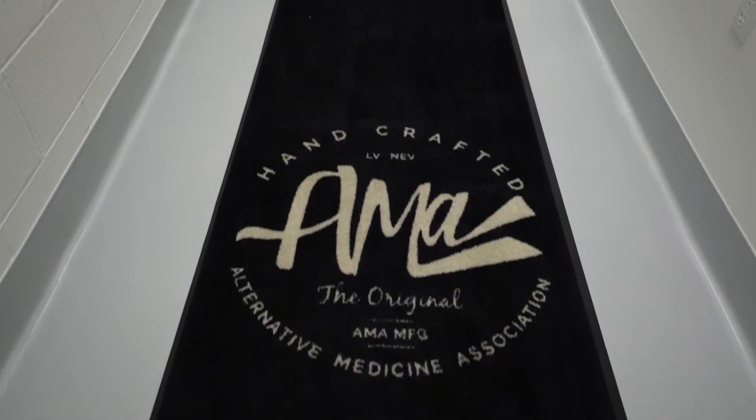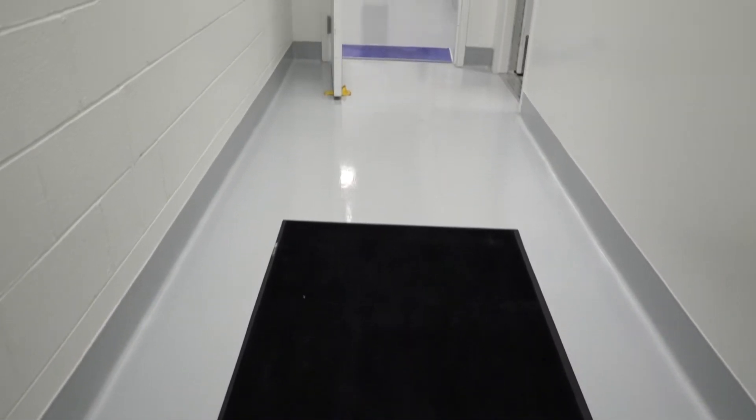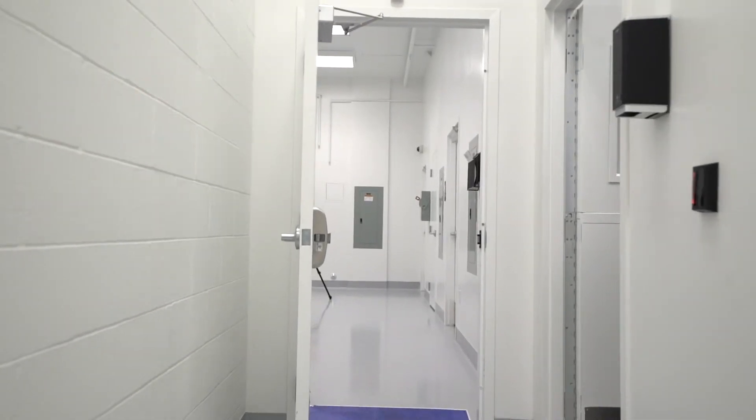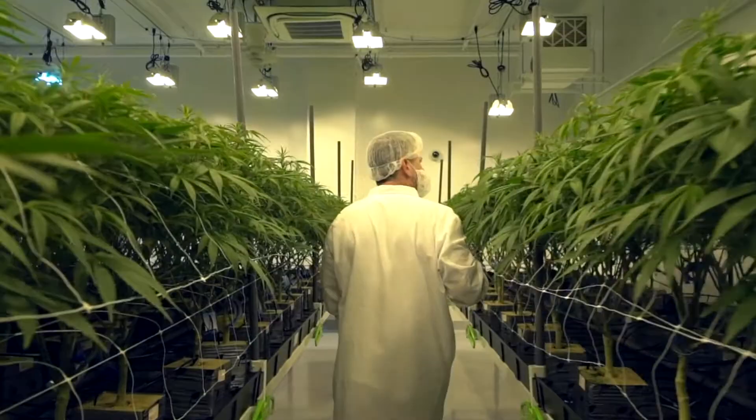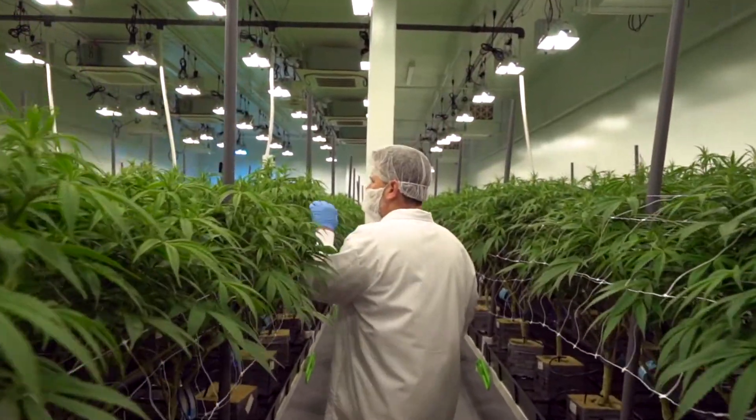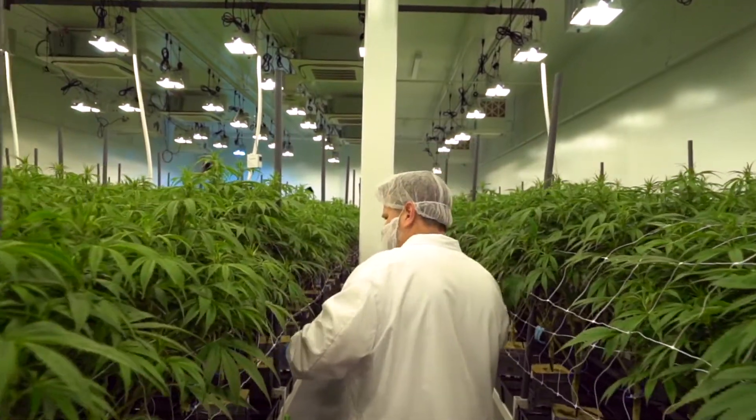1933 Industries' Alternative Medicine Association, or AMA, is the largest manufacturer and distributor of third-party branded goods in the state. My name is Tim Spencer, and I'm Director of Cultivation for 1933 Industries here in Las Vegas. Our facility is unique — we have complete control of our environment. One of the major benefits of an indoor grow is having complete control of the environment.